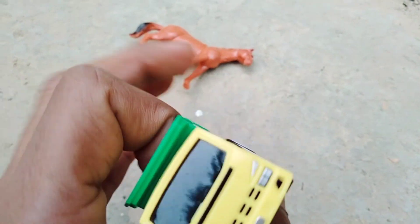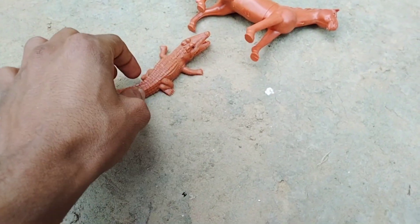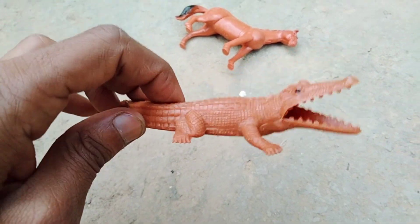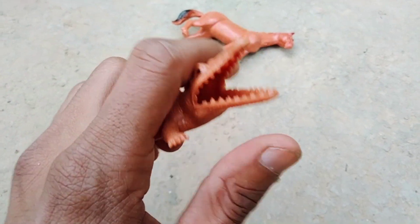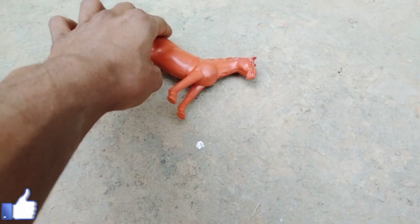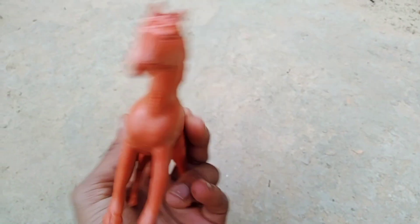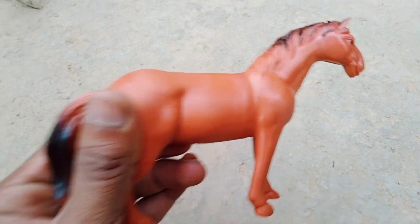Dump truck, dump truck, beautiful look! And crocodile, red crocodile. And wow, red horse — beautiful look, red horse beautiful look.